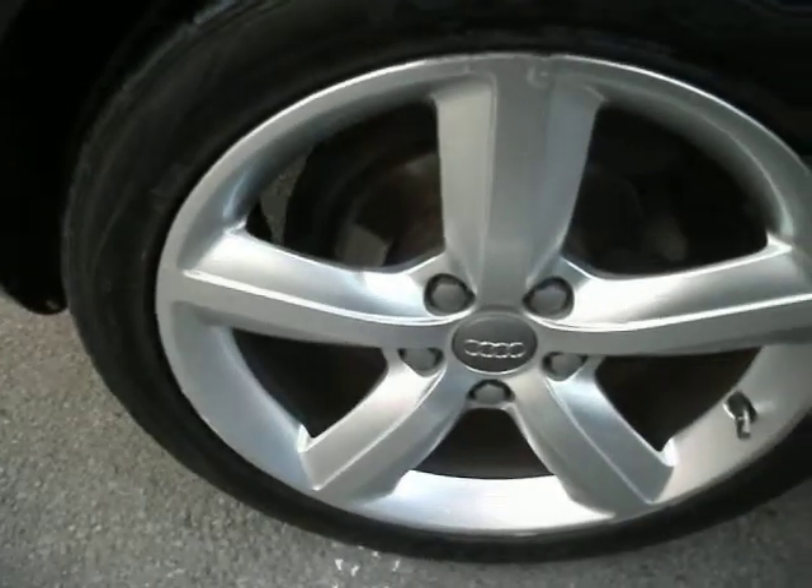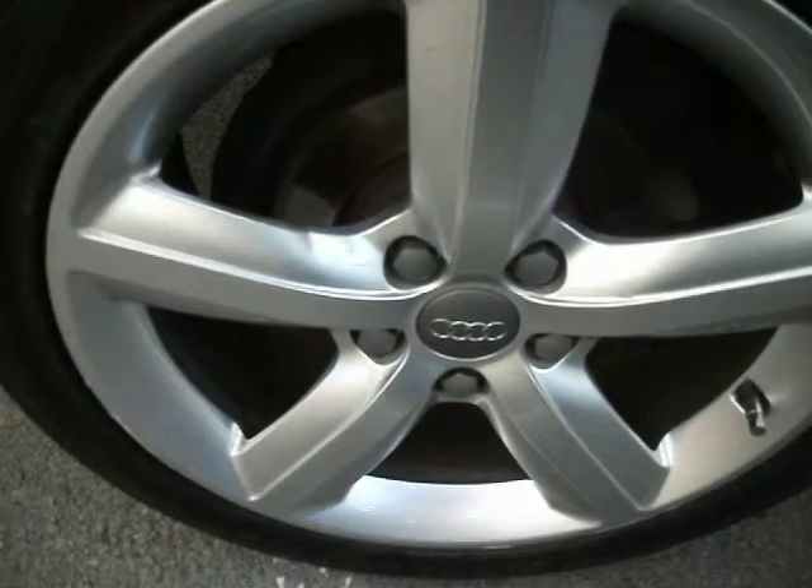The rear tyre is on around 6mm. The alloy has got a couple of scuffs, but it's not that bad.